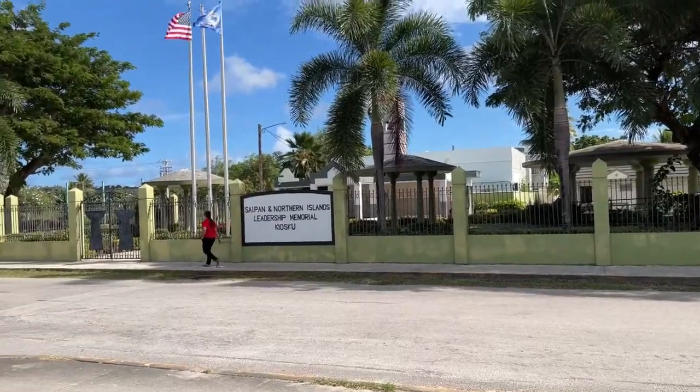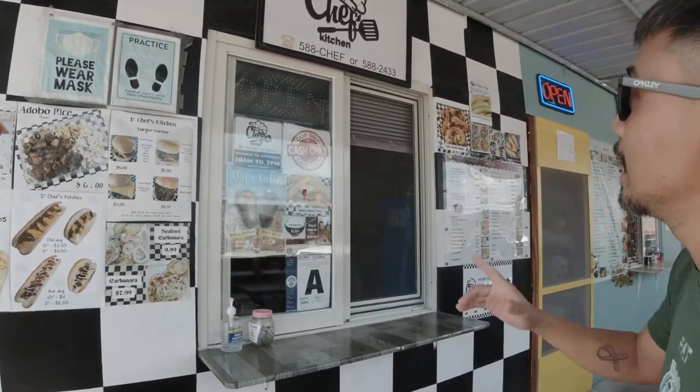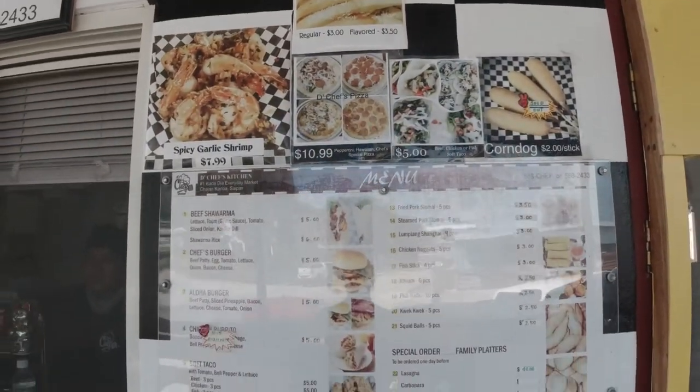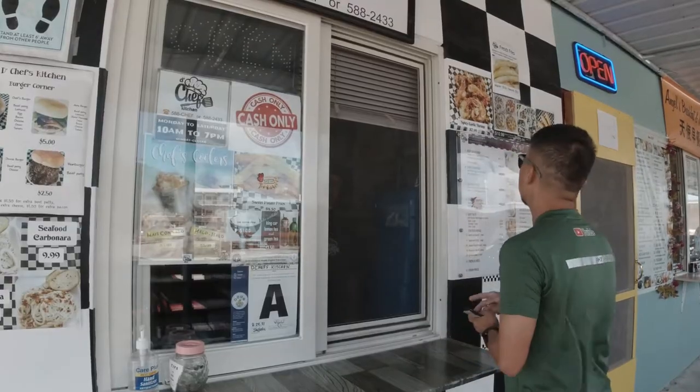So before I start ordering — this is actually my first time to try the food here at Cadadilla. I've been passing by Cadadilla or Calacanoa almost every day, but this will be my first time. So I'm excited. First store is Chef's Kitchen. They have burgers, chili dogs, nachos, but what I really want to try today is the shawarma. I haven't tried shawarma for like 5 or 8 years — my last time was in Malaysia. Can I order one beef shawarma please?